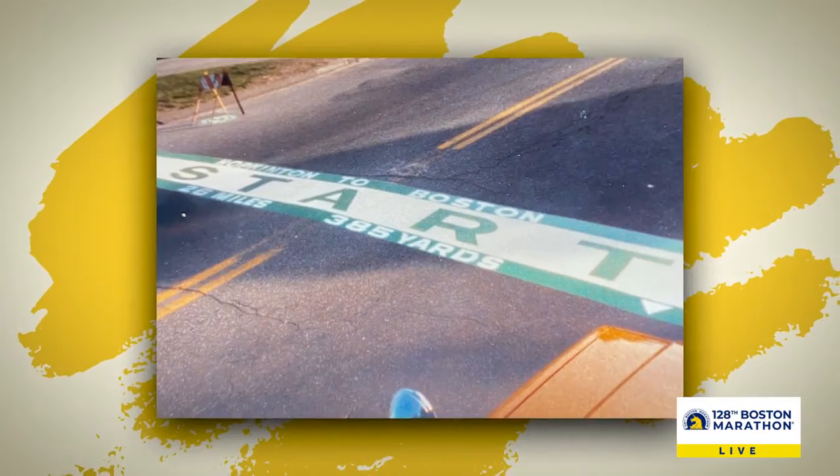It was the best-kept secret in town — what's this line going to look like? A banner in Hopkinton colors, green and white, just two feet wide. And year after year, his children chipped in.